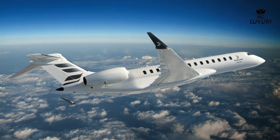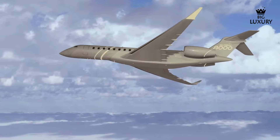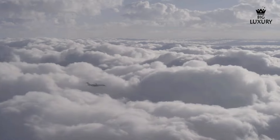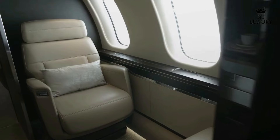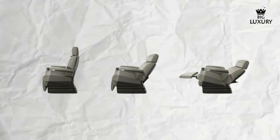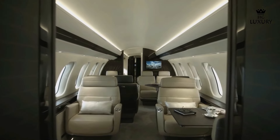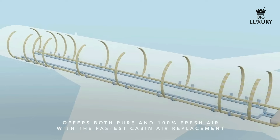The Global 8000 can operate at altitudes up to 51,000 feet, well above commercial air traffic and most weather disturbances, allowing for smoother and more efficient flights. The initial cruise altitude at maximum take-off weight is 43,000 feet, ensuring optimal performance from the start of the journey. Passenger comfort is a top priority — the Nuage seat, with its zero-gravity position, reduces lower back pressure and enhances overall comfort. The cabin's low noise levels and vibration control further contribute to a relaxing flight experience, and Bombardier's Pure Air system ensures clean, fresh air throughout the cabin.